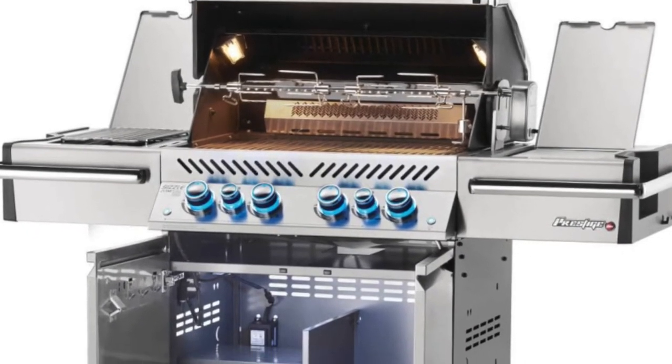Weber has the side burner, which nine times out of ten people tell me they've never used, so to me that's a waste. Napoleon also has what I call their design integrity — the way the grill is built from the bottom up or top down. You pick up that hood and it doesn't do that side-to-side wobble. That says a lot about the way the thing is built.